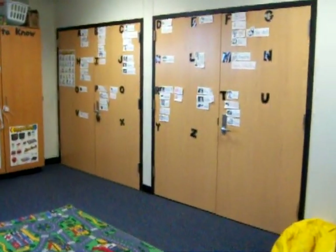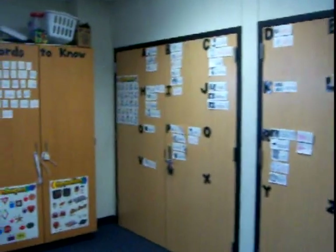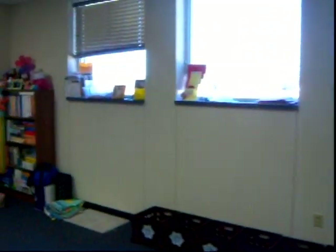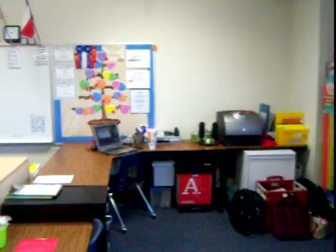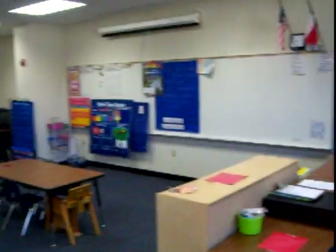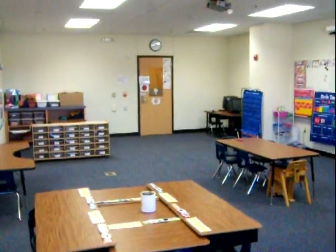Our word wall is getting so much more full. I just wanted to show the different layout of my classroom and how well it's working. And of course, my clean desk — let's take a look at the desk.